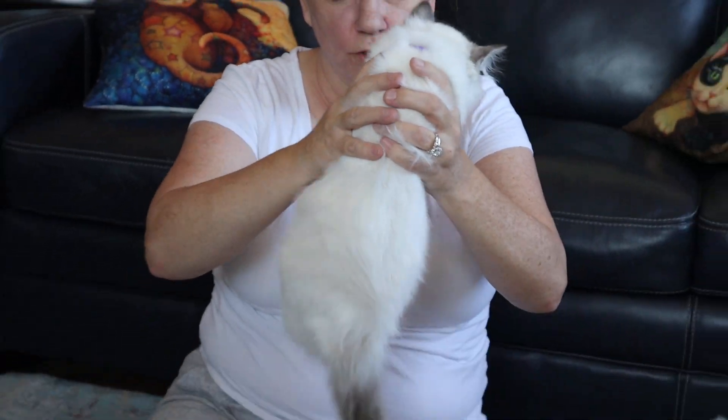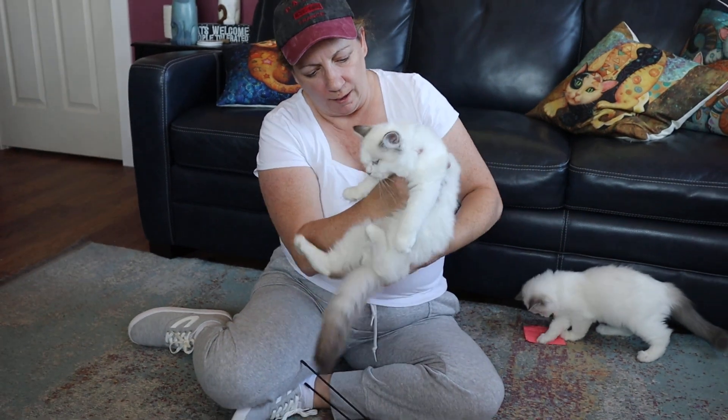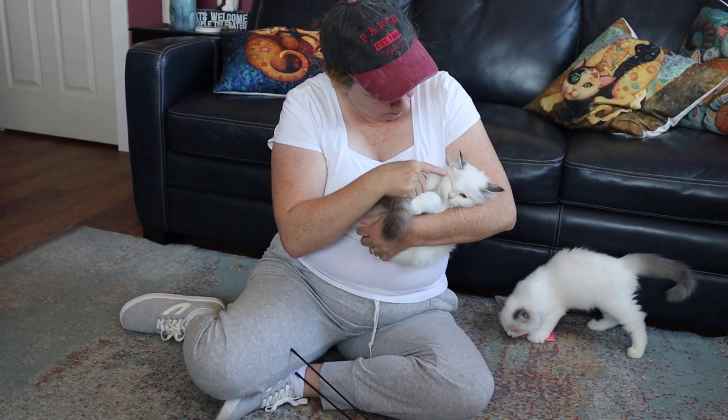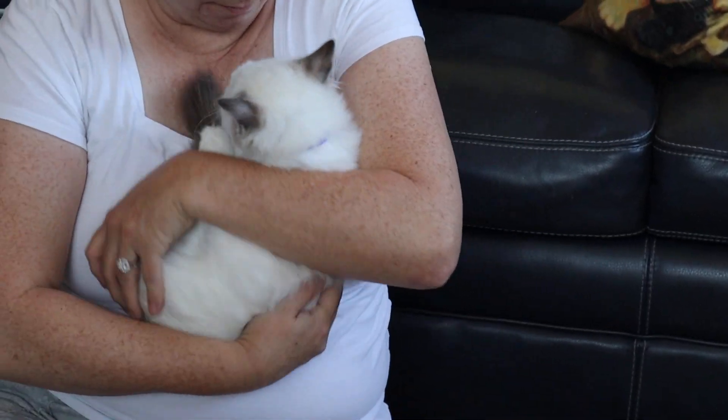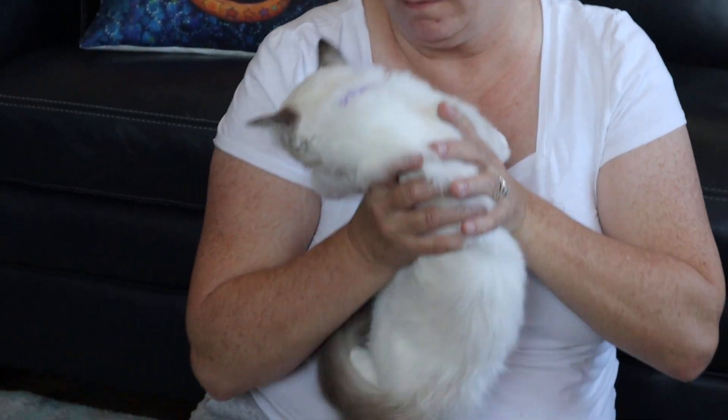She's super floppy. She's got the white around her eyes, the white inside her ears, and then a little bit of stripe on her tail. That's the lynx in her.